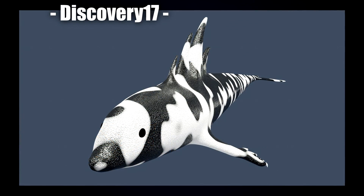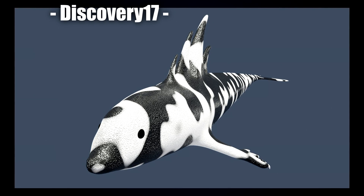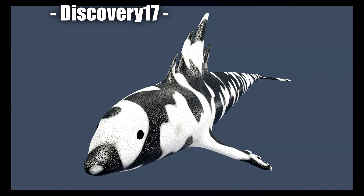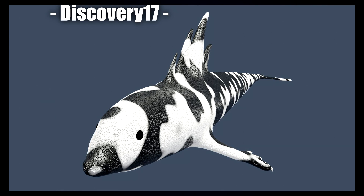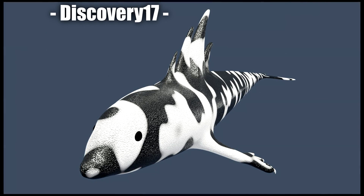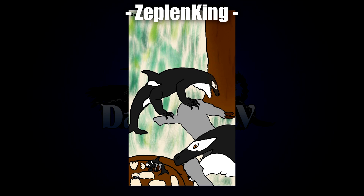Following Chronicle is Discovery 17 with what may be our first 3D model. I love the overall texture and bump mapping on the body, and the patterning is a lot more complex and really quite interesting. I also like all the different dorsal fins — it's interesting to see four of them instead of usually just one. The piercing black eyes make this look really cool.